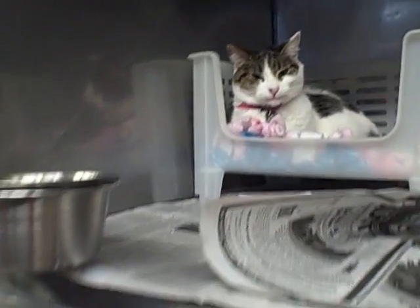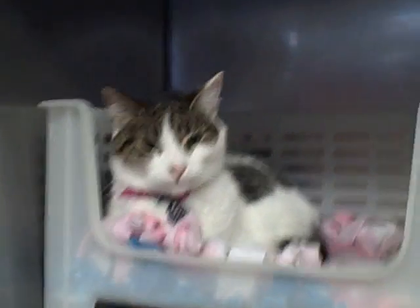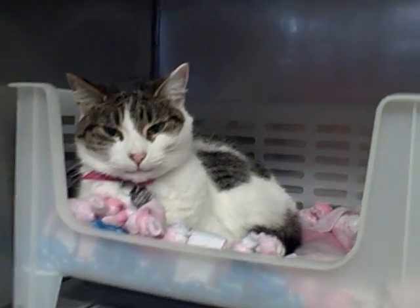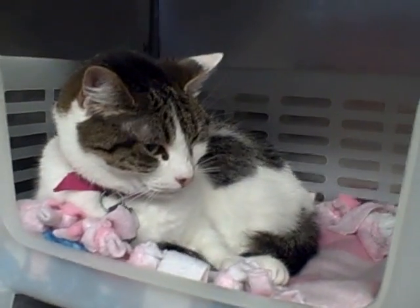In Adoption Building Cage 12, we have Penelope. Penelope's about five and a half. She's a spayed female.